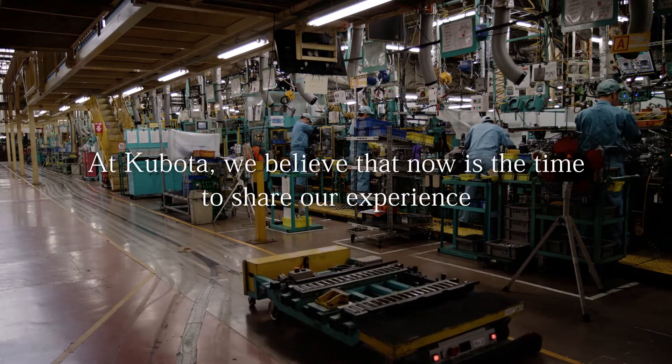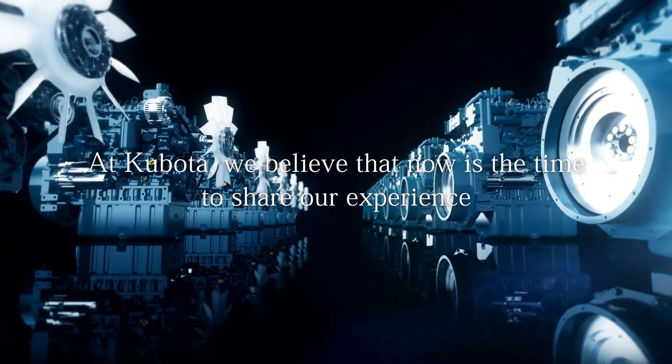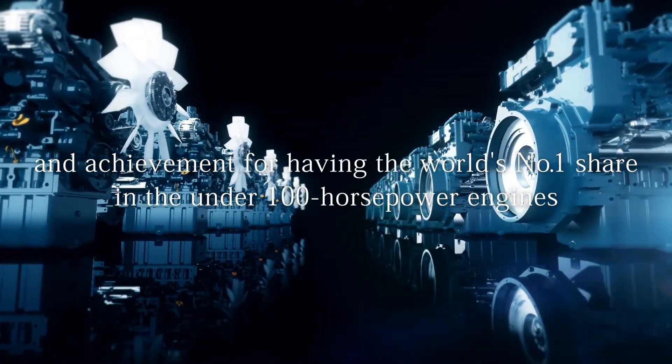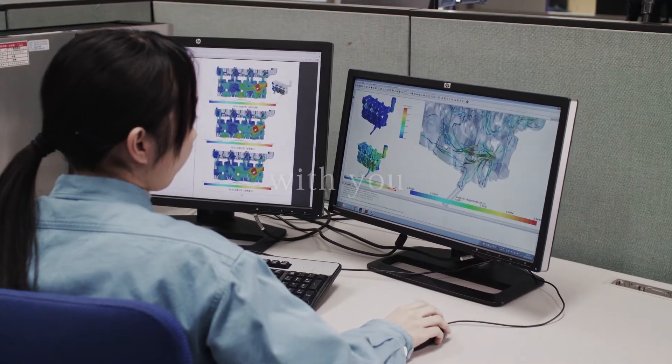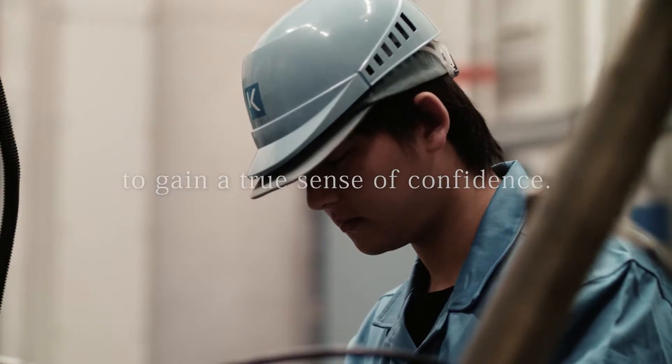At Kubota, we believe that now is the time to share our experience and achievement for having the world's number one share in the under 100 horsepower engines with you to gain a true sense of confidence. Thank you. Kubota — the answer.